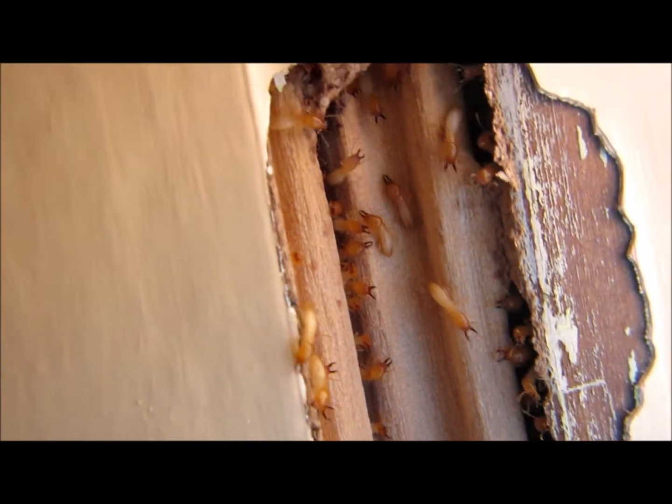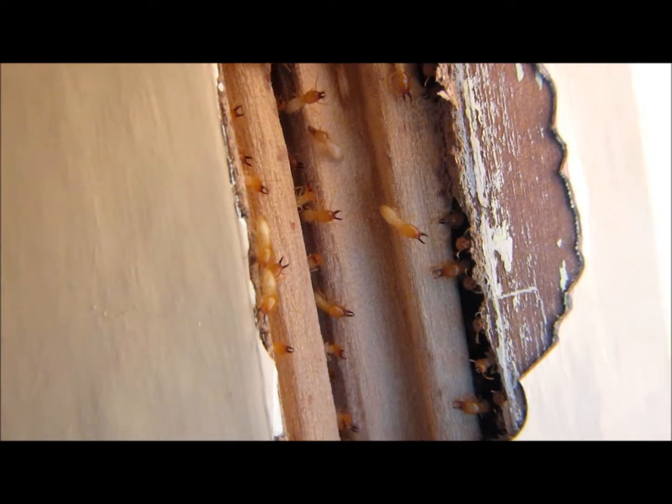Hi there, it's Alex from Conker Termites, just conducting an inspection where there's live termites inside a house. I've just opened up a little bit of the window framing there and you can see termites in great number in there.